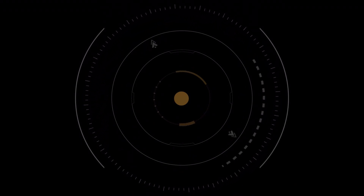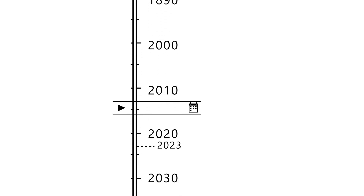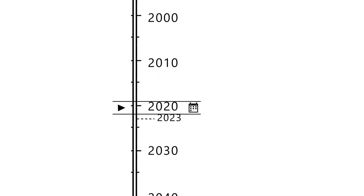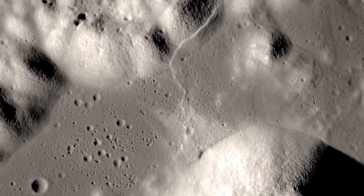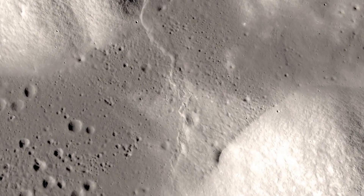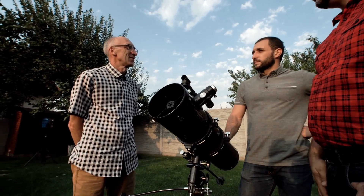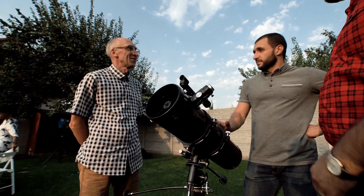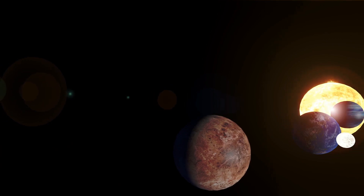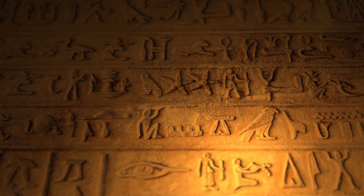Decades later, the Messenger mission, launched in 2004, took our understanding of Mercury even further. Unlike Mariner 10, Messenger was designed to enter into orbit around the planet, allowing it to conduct a more thorough and extended investigation. Over the course of its mission, Messenger sent back more than 200,000 images, unveiling vast areas of Mercury's surface that had never been seen before.